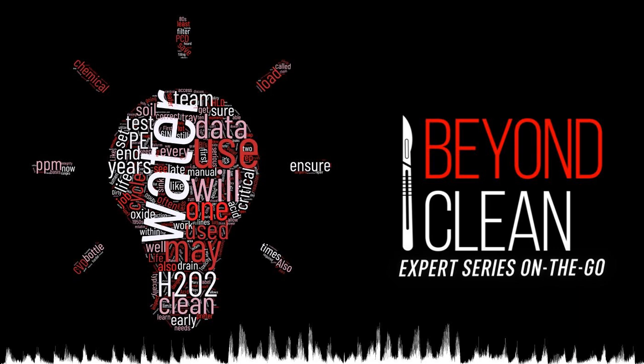Thanks for listening to this episode of the Beyond Clean Expert Series. For more healthcare storage questions and answers, you can contact Dustin at Dustin.Patterson@LogicWhip.net.